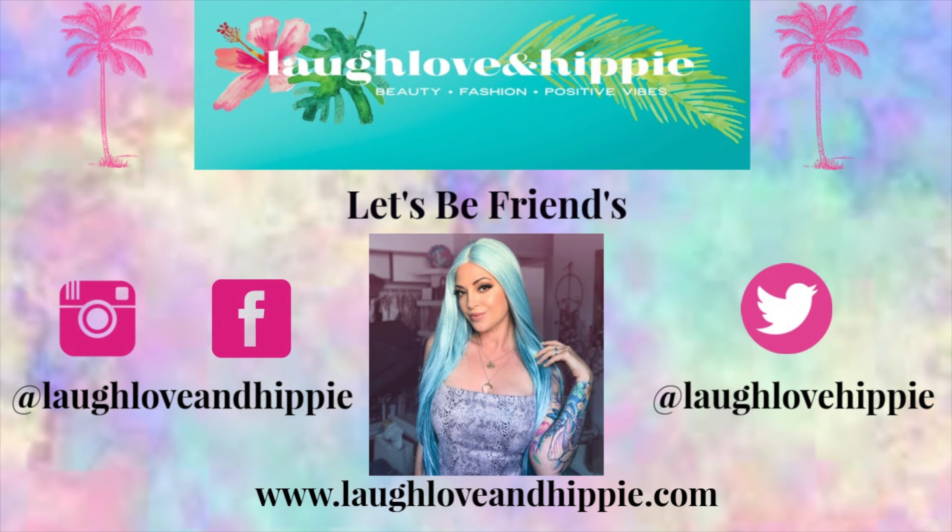I can't wait to create more looks with this eyeshadow palette — I feel like it's a really good palette. If you guys are interested in getting it, I hope this review helped you out. If you have any questions, leave me a comment below and I'll answer them. If you need something answered right away, go over to my Instagram — I'm active on there all the time. This palette is definitely laugh, love, and hippie approved! I hope you guys have a great day — I'll see you in my next video. Peace out hippies!